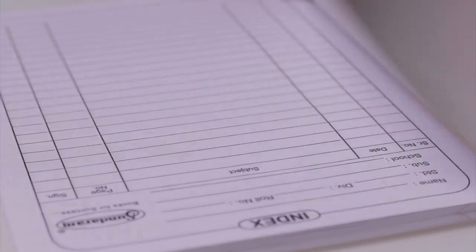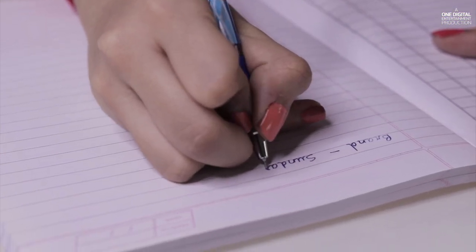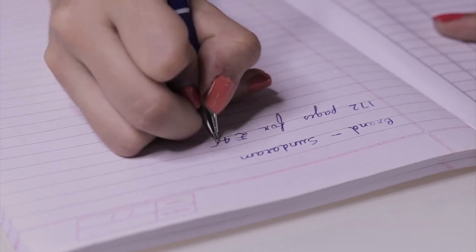At number four, we have this one by Sundaram. Sundaram used to be one of my personal favorites when I was in school. One thing that attracted us quite a bit was that it came with a brown cover, so parents didn't have to separately wrap it. Coming to the actual page quality, it is one of the best. The reason it's at number four is that it is quite small — it's an A5 notebook — and it's for 45 rupees, which is quite good for the size. It has 172 pages. Sundaram has always been good at making notebooks.